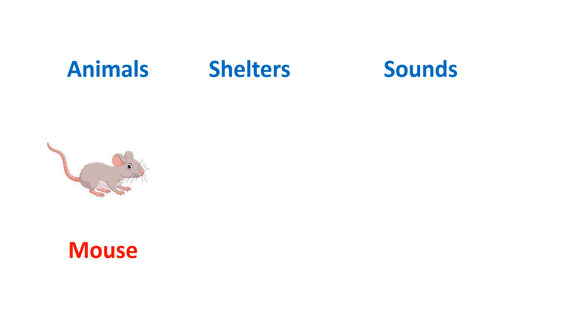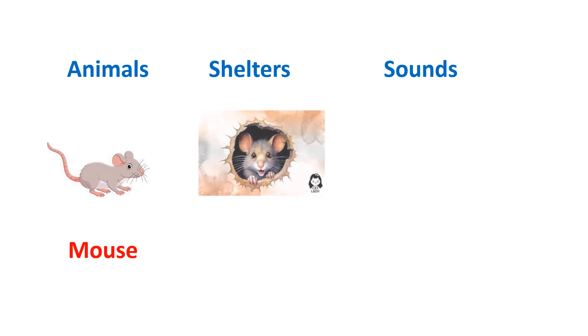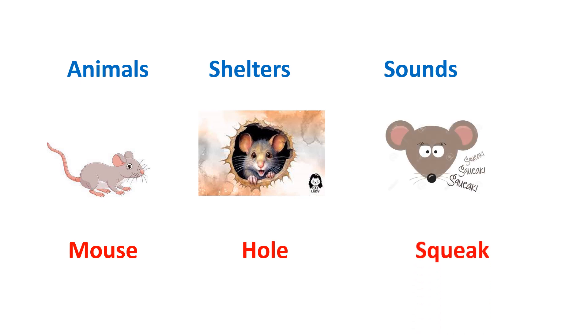This is mouse. Mouse lives in a hole. And the sound which mouse used to take out is squeak.